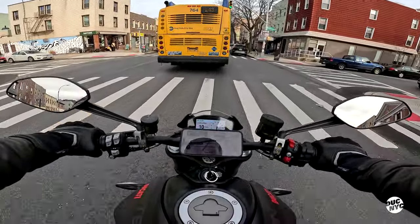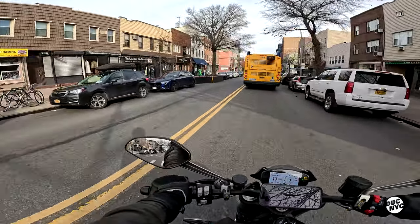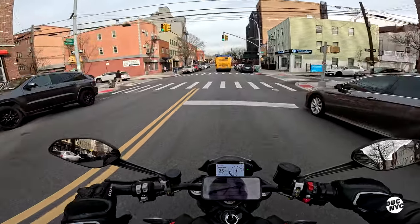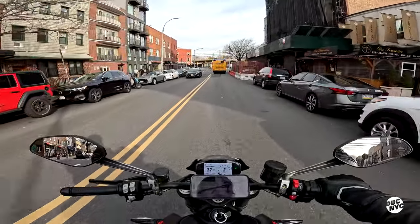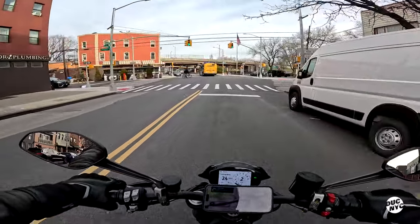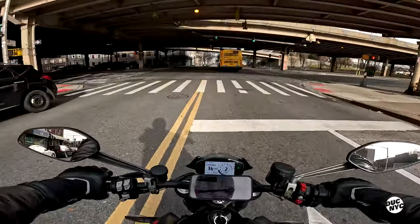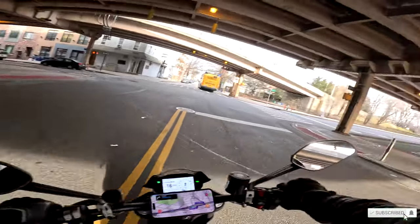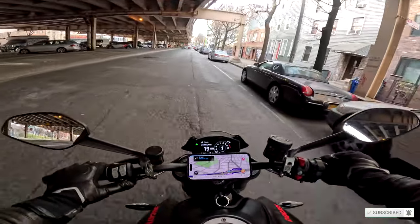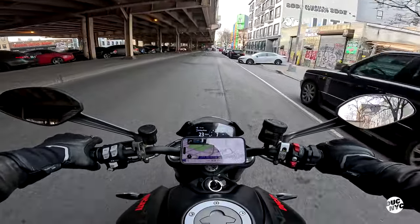Hello ladies and gentlemen and welcome to another vloggy vlog. Today we are riding a 2022 Ducati Monster 937 — my friend let me borrow this for this riding bikes episode. This baby is brand spanking new, so I'm gonna take it easy and treat it like it's my own and not get any speeding tickets or anything.